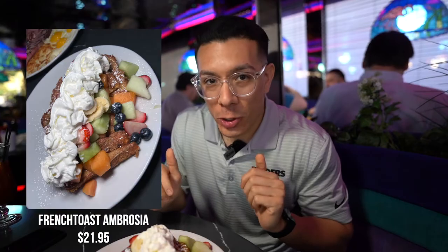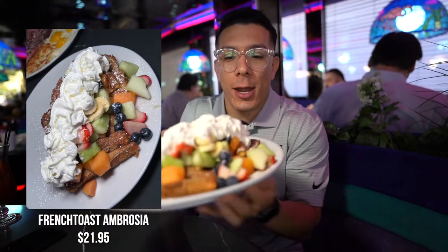There are about three things they're known for here as far as dishes go: one is the giant pancakes, another is the Peppermill burger — though it's a little too early for that — and the third is the French Toast Ambrosia, which is what I have right here.